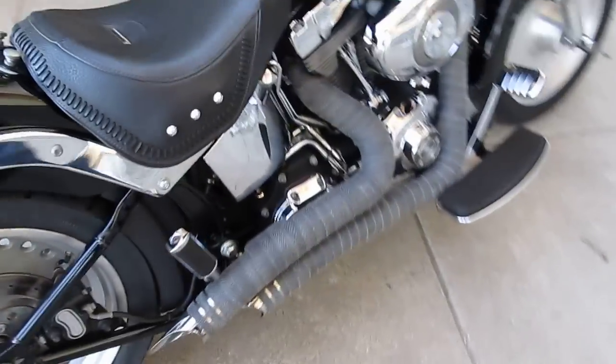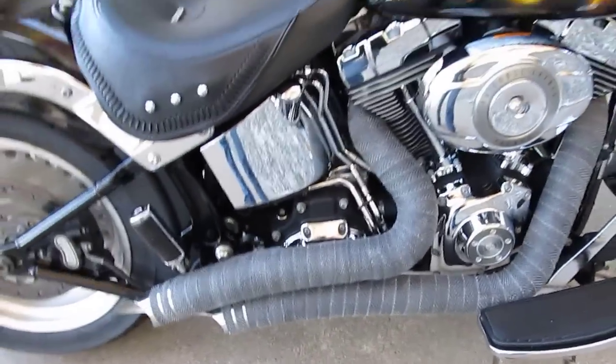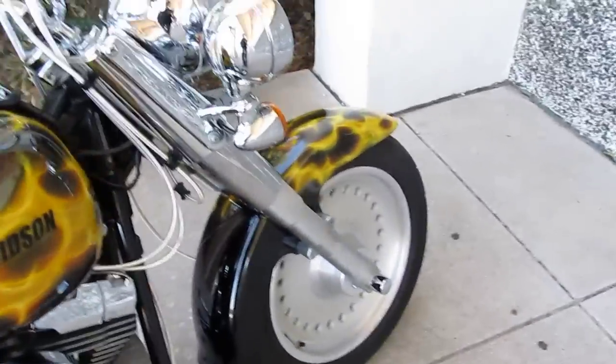It has a solo seat. It does have the fat fender. Vance and Hines pipes that have been wrapped to give it that old school look. Solid disc wheels.